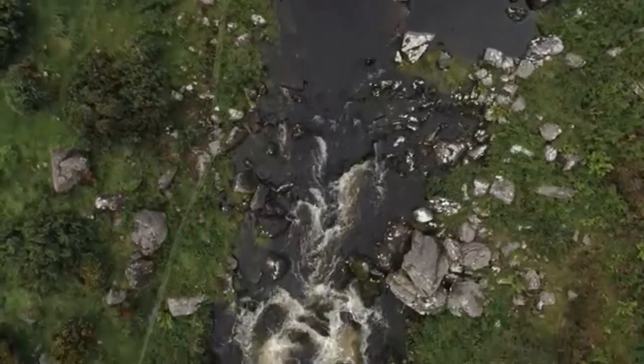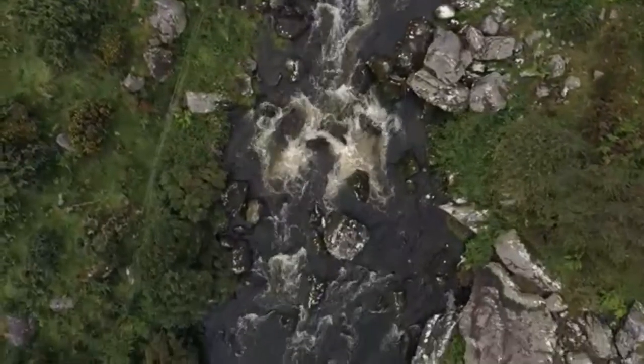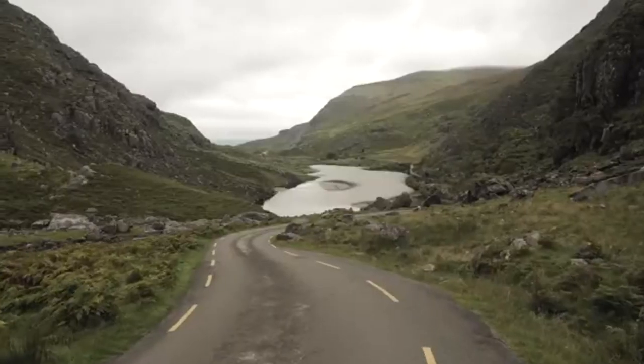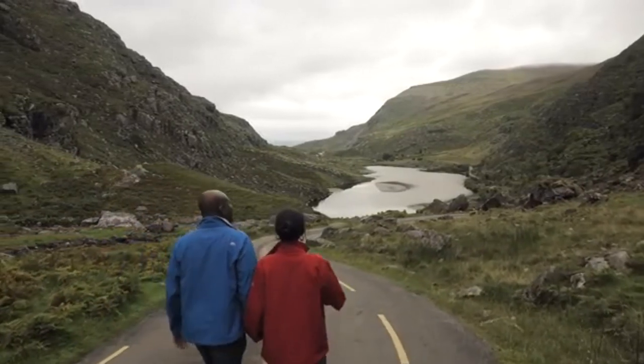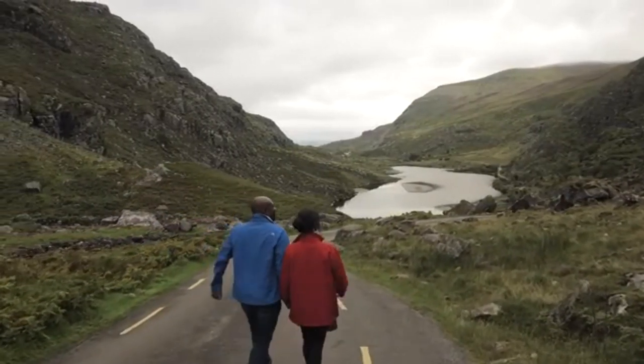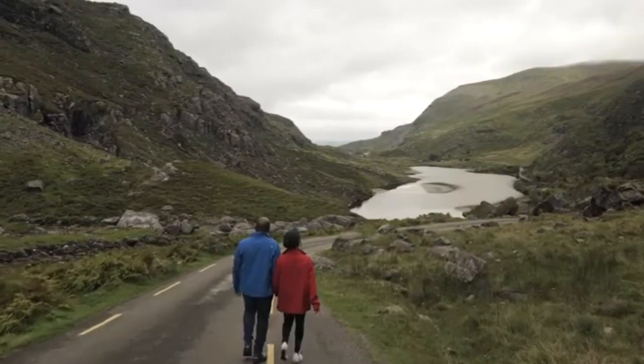A glacier in the Black Valley, part of the Templenoe Ice Gap, formed the Gap of Dunloe 25,000 years ago. During Ireland's last ice age it was formed by a process called glacial breach. Estimated to be more than 500 metres deep, it moved northwards carving out a U-shaped valley — the head of the Gap.